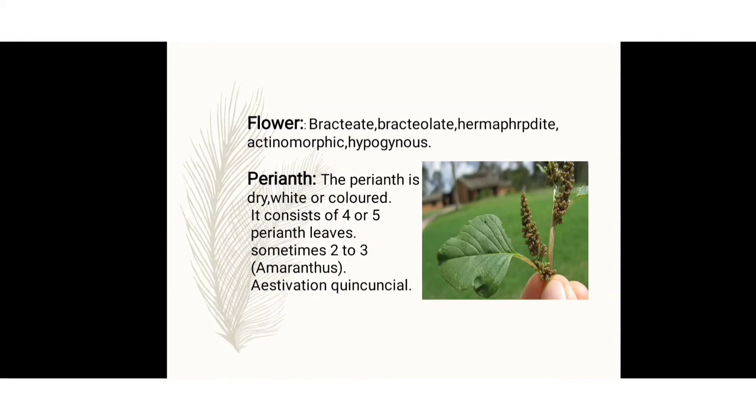The flower is bracteate, bracteolate, hermaphrodite, actinomorphic, and hypogynous. Bract and bracteole are both present. Hermaphrodite means bisexual — androecium and gynoecium are both present. Actinomorphic means equally symmetrical — they are regular flowers. Hypogynous means the ovary is superior, present above the sepals, petals, and perianth. The perianth is dry, white, or colored, consisting of 4 to 5 perianth leaves, sometimes 2 to 3.